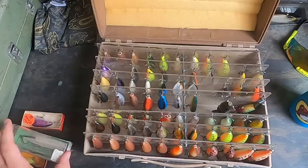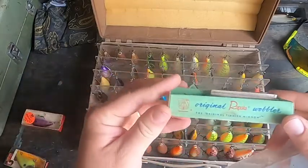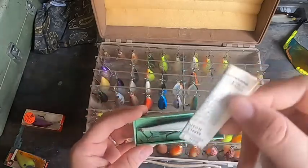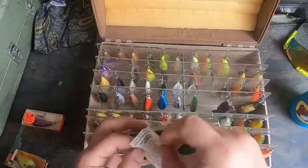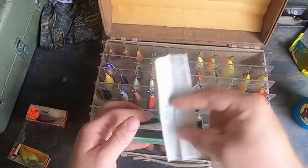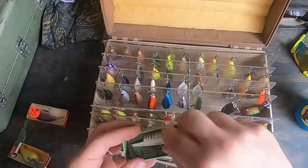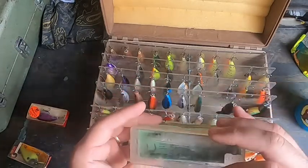You got this old school Rapala, still in box, still has the original paperwork. I miss this — why don't lures come with this anymore? It shows you the instructions, how to use it, techniques, all that stuff. The fact that it still has all that in the original box — love it.